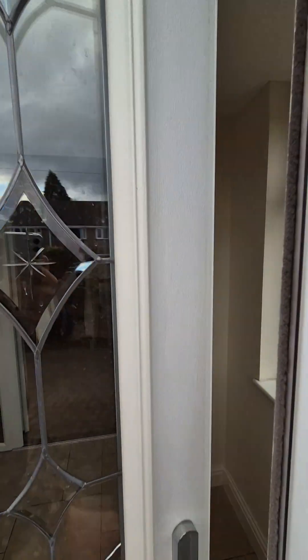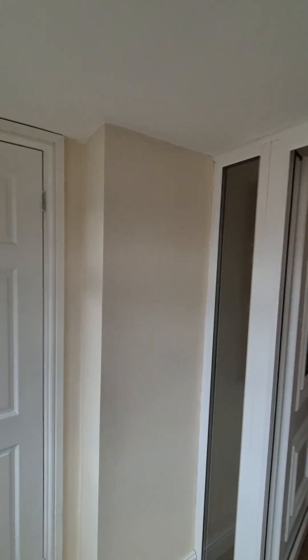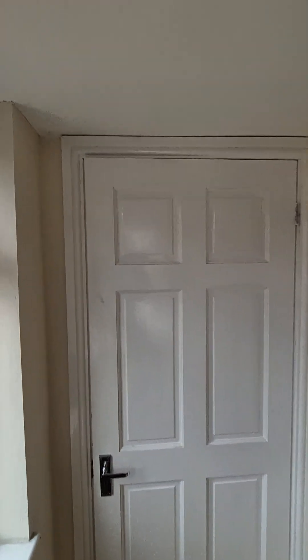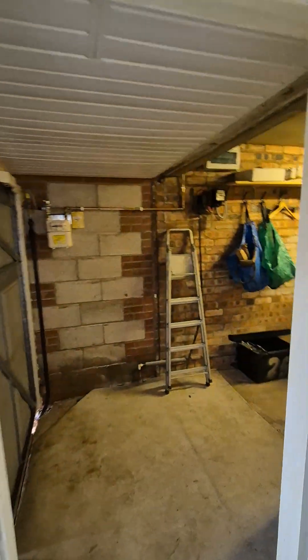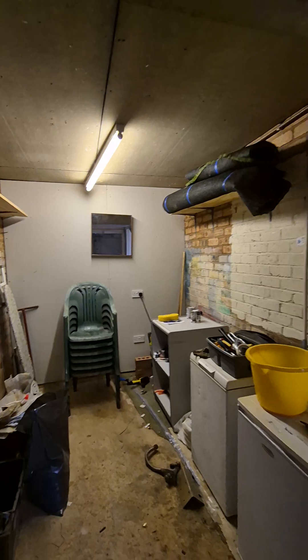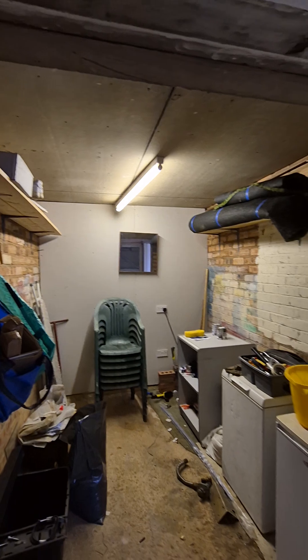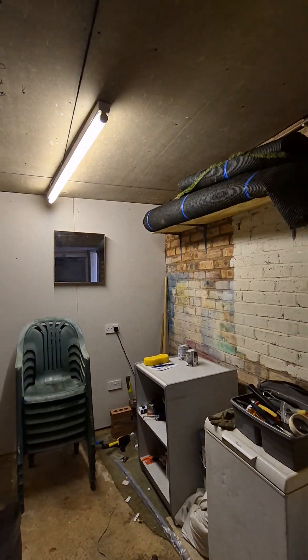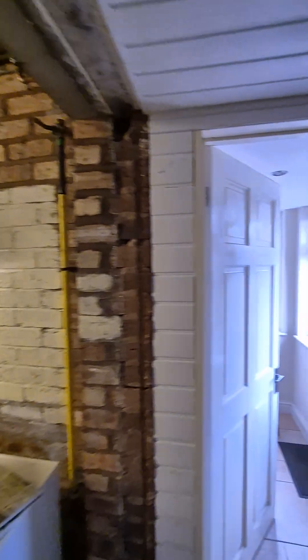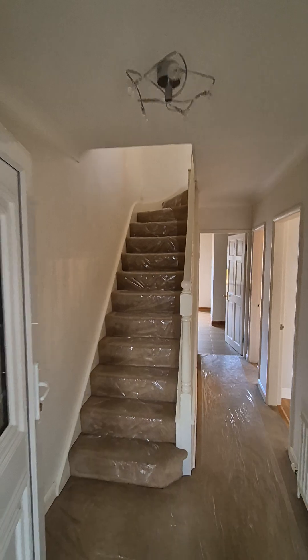We've got a front door as UPVC into the entrance hallway. We've got access to the garage just here on the left. It's a good ample space for storage and we've actually got a utility room on the back of that wall which we'll show you further on. You have got space for a fridge freezer in here as well. Please do inquire with the team regarding the white goods that are being left in the property.